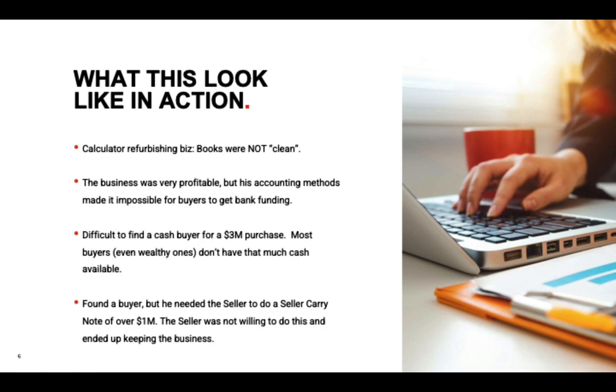It was a calculator refurbishing business. His books were not clean — he was funneling revenue through another business and back to avoid taxes. It was profitable, but his accounting methods made it impossible for buyers to get bank funding. So we had to find a cash buyer at a three-million-dollar purchase price, which is difficult. Wealthy buyers don't keep that amount of cash around — they leverage their money and get a return on it.